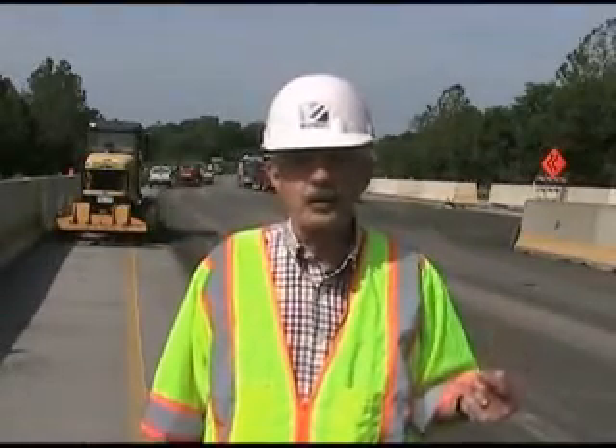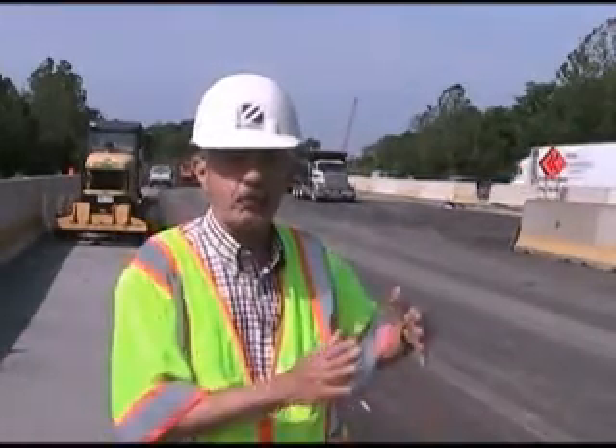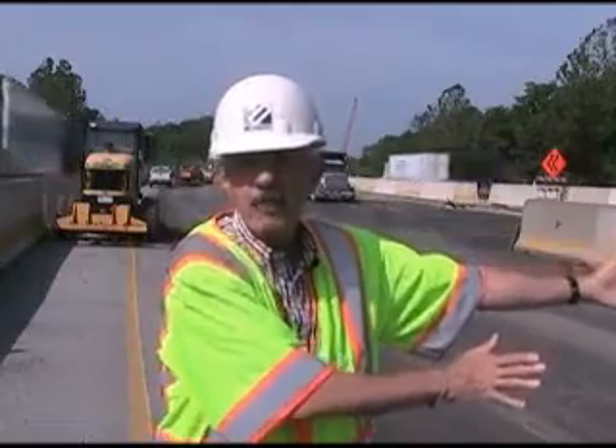We're out on Interstate 81 between Walker Road and the Scotland exit. Next week the contractor will shift the concrete barrier that is on my right over to the dotted line that you can see in the background on my left, and as they do that the northbound traffic will be moved to the new pavement over to my left and the new bridge.